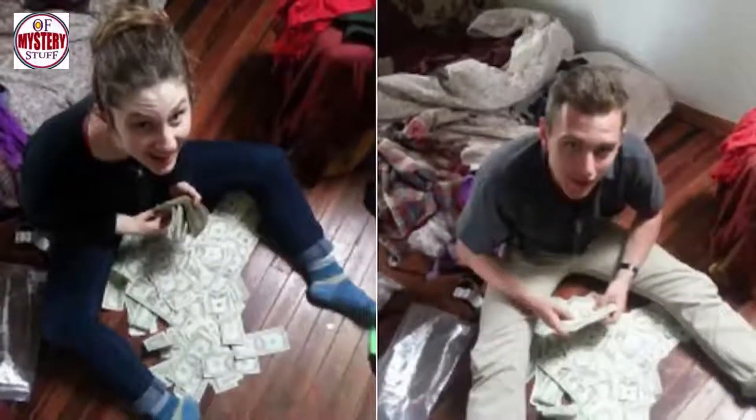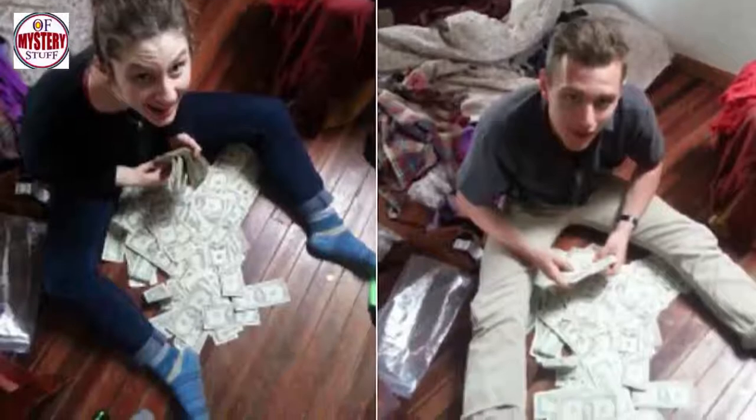Those who bought these items didn't realize at first just how much they were really worth, but when they did, it changed everything.